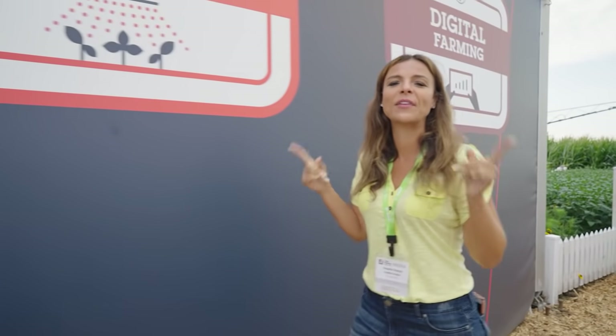Hey there, I'm Angela Sharp. We're here at the Bear Tent, where I'm going to go inside and meet up with my friend Tom, who's going to tell us about the digital farming experience. Let's go.